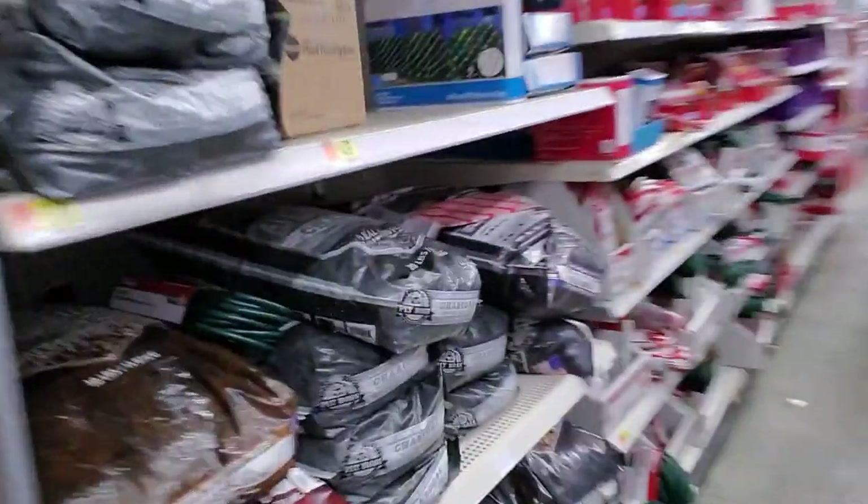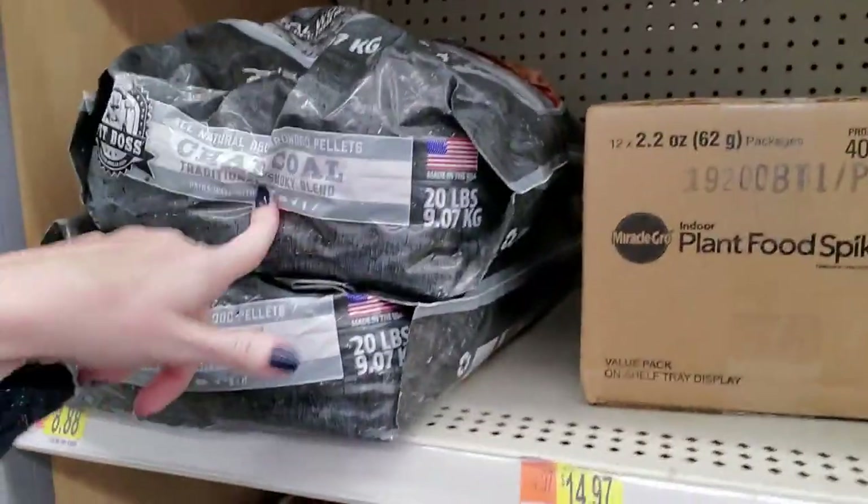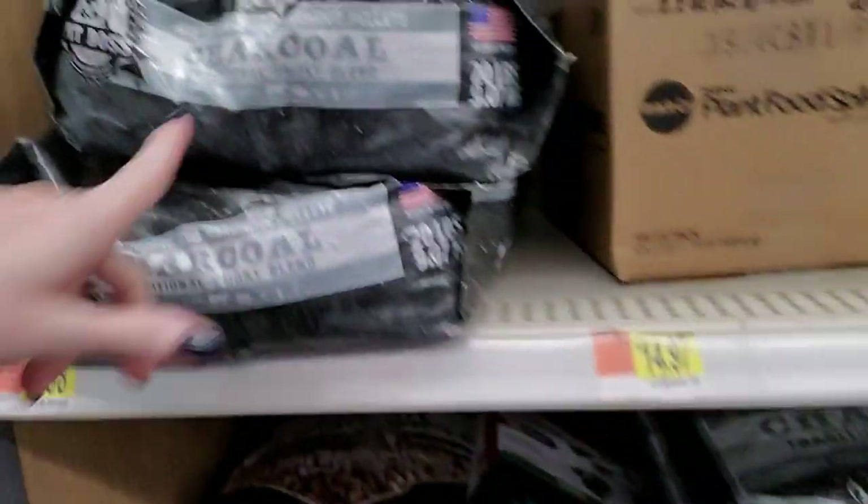This is hard. I always feel sorry for the Christmas stuff — it doesn't get bought, it just gets left here. You can get some coal for all the people that have been bad. Oh, that's charcoal. Hardwood pellets — same thing.